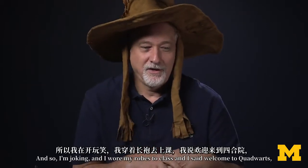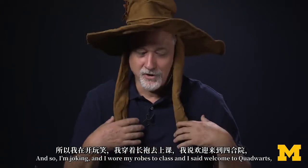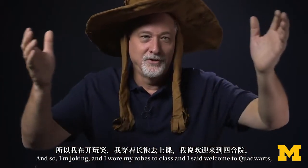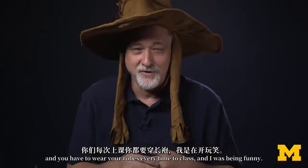So I'm joking around, and I wore my robes to class and said, welcome to Quadworts — you have to wear your robes every time to class. I was being funny.